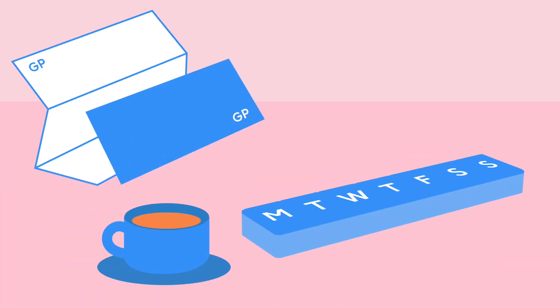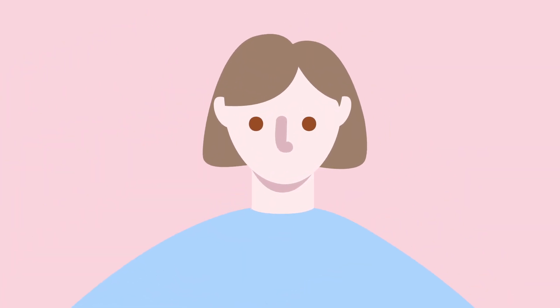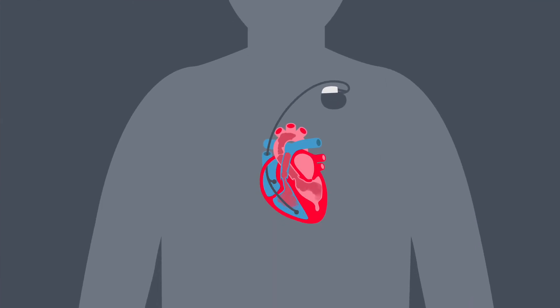Most people with HCM are able to lead a fairly normal life by managing their symptoms with medication. Some people may also need further treatments, like a pacemaker or implantable cardioverter defibrillator, or ICD.